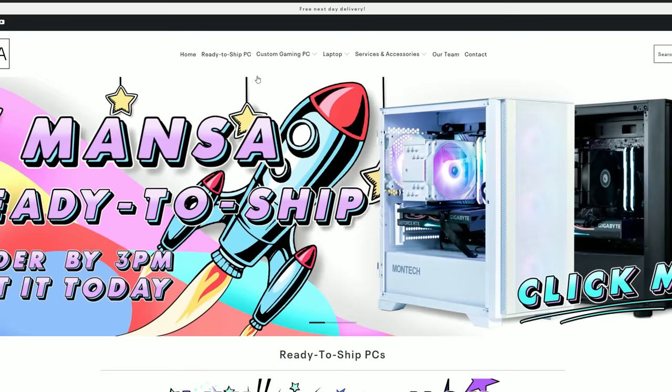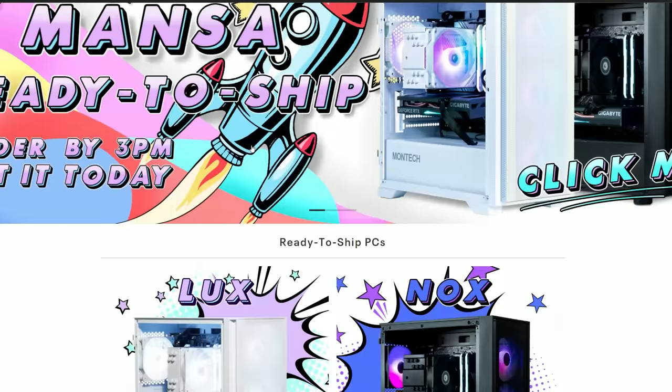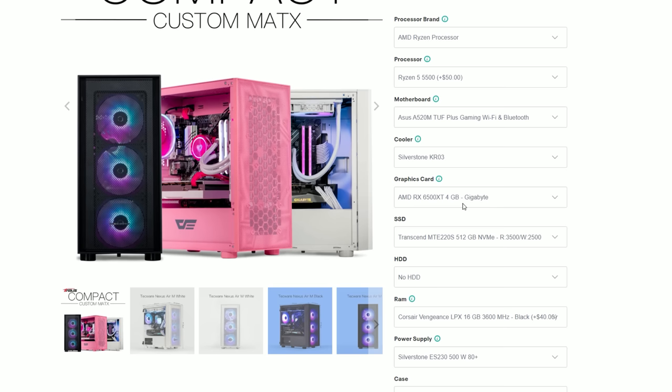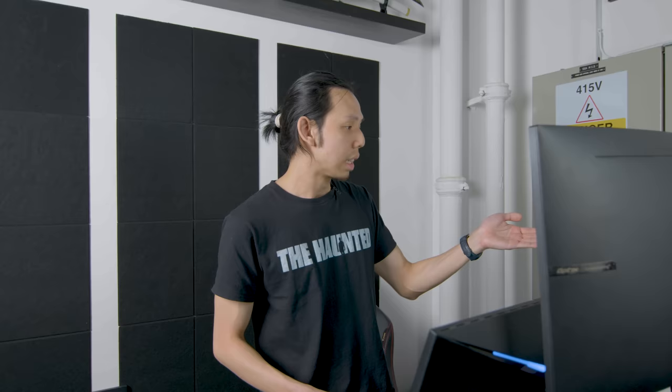We start with Mansa PC. Their ready-to-ship PCs are quite overpriced, starting at $1,250 for the 5600X and the 1660 Super. The only way to get a PC below $1,000 is to search for their custom gaming PC hidden at the bottom of their website. Their GPU options are quite limited, not having the 6600. The best I can come up with below $1,000 is the 5500 with a 1660 Ti.